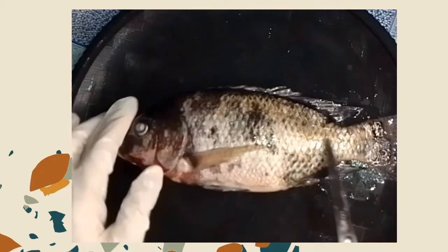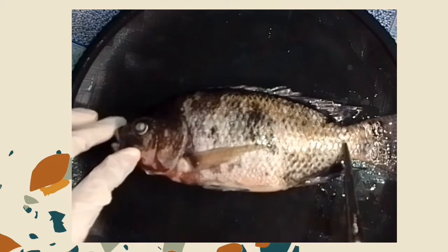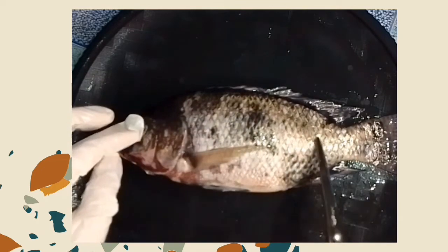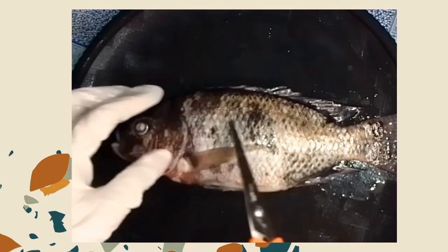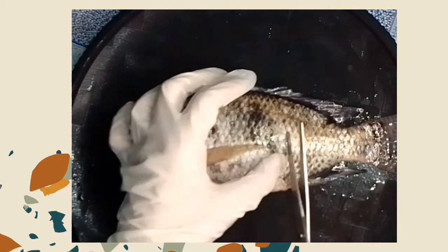Crawling down the length of a fish's body is the lateral line. This organ is used to feel vibrations in the water. The lateral line is made up of a series of microscopic holes located just under the scales of a fish.